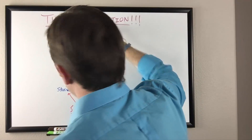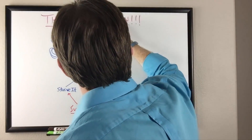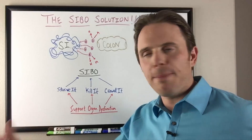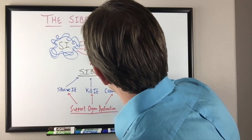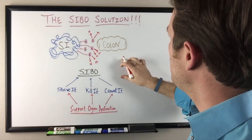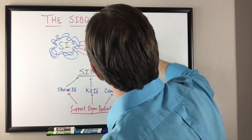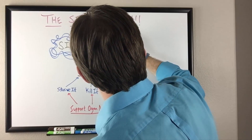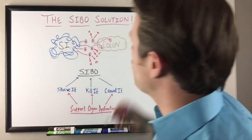In a breath test - a lactulose breath test - what we're measuring is the hydrogen or the methane. Hydrogen is H2, methane is CH4, but for the layperson: H is hydrogen, M is methane. So when we do a SIBO breath test, we're measuring the gas that comes off from the bacteria migrating from the colon back up into the small intestine, where they spit out various hydrogen and methane gas.